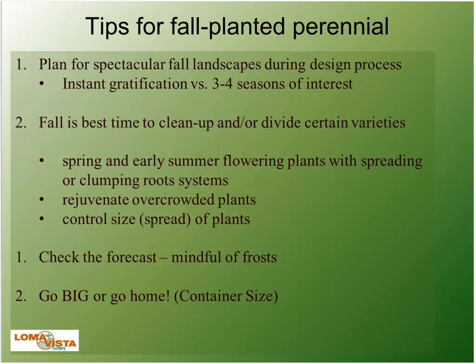A few tips for fall-planted perennials. Number one key to having a great-looking fall landscape is to plan for fall in the spring or whenever you're installing. On the re-wholesale side, we'll see contractors come in with their customer, and their customer picks everything that's blooming in May. That's not going to look best when they're sitting on their patio by the fire pit in the fall. Look at plants with three or four seasons of interest, or make sure you have a mix of all four seasons throughout the landscape.